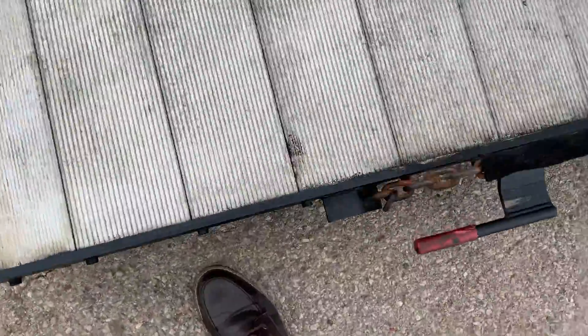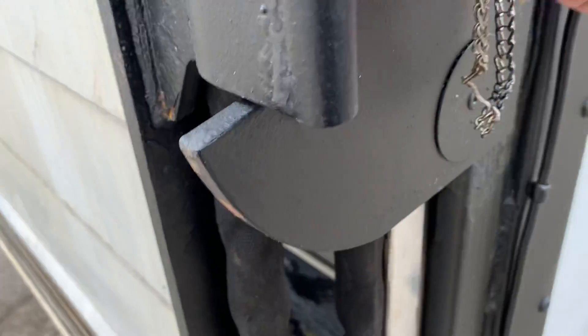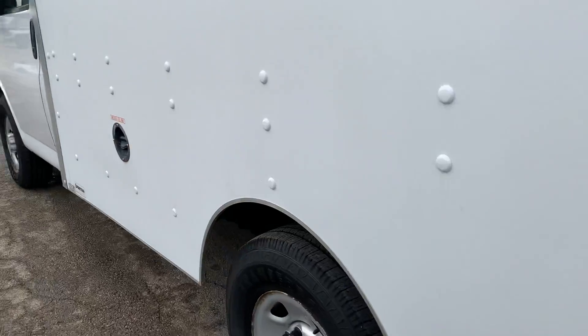To operate the liftgate you'll probably have to fold it up using this handle here. It's a little heavy but it just falls right in there — there's a latch right there and a pin that holds it in place, keeping the liftgate up and locked.